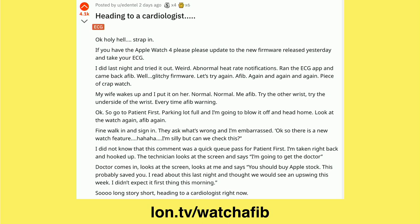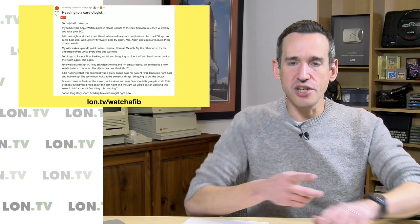Last week Apple enabled the ECG feature on their Apple Watch Series 4, and it looks like it's already helped one person identify a condition that could have led to some significant health issues. A Reddit user by the name of edentel posted that he's heading to a cardiologist because after activating that feature on his watch, he ran the test and it said he was in AFib.